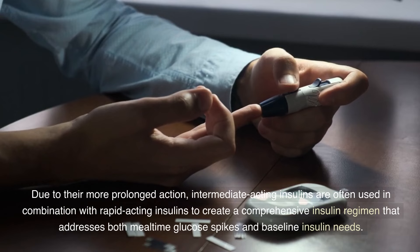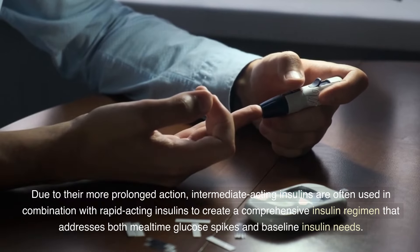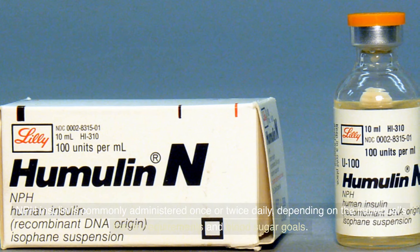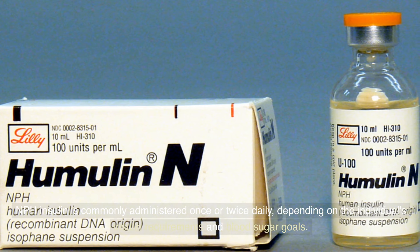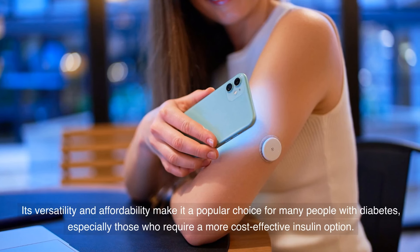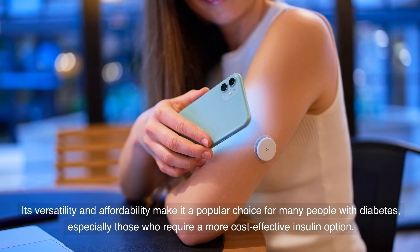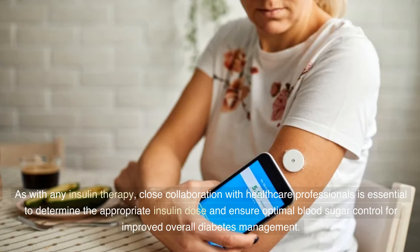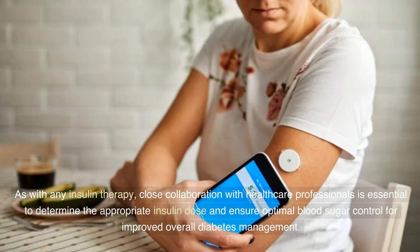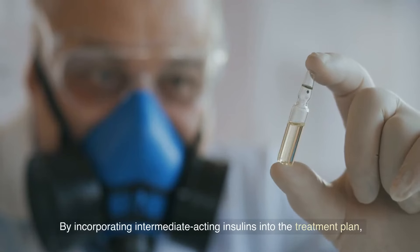Due to their more prolonged action, intermediate-acting insulins are often used in combination with rapid-acting insulins to create a comprehensive insulin regimen that addresses both mealtime glucose spikes and baseline insulin needs. NPH insulin is commonly administered once or twice daily, depending on the individual's insulin requirements and blood sugar goals. Its versatility and affordability make it a popular choice for many people with diabetes, especially those who require a more cost-effective insulin option. Close collaboration with healthcare professionals is essential to determine the appropriate insulin dose and ensure optimal blood sugar control.